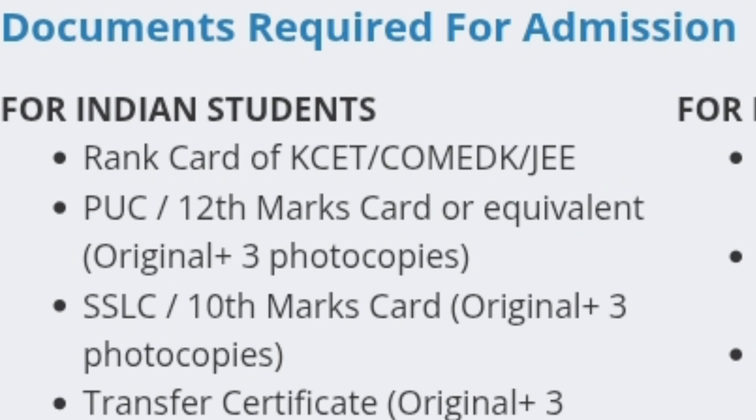Next is the PUC or 12th marks card or equivalent — that means your class 12th marks. You should bring the original plus three photocopies. That is required for CMR IT Bangalore.